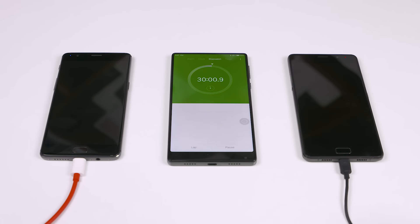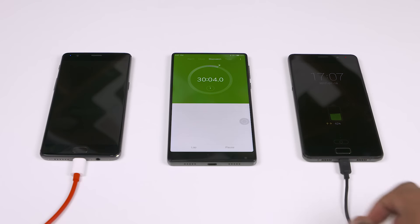At the 30-minute mark, the P2 is at 42% and the OnePlus 3T is in the lead at 56%. Now that was quick.